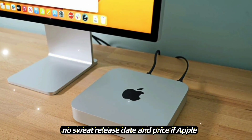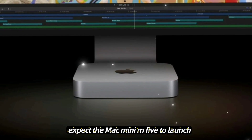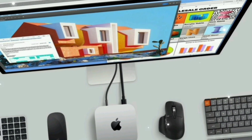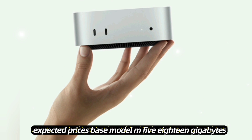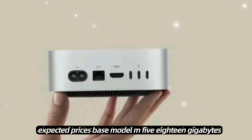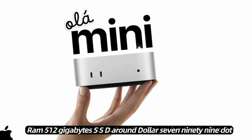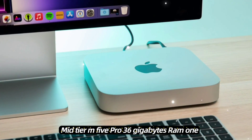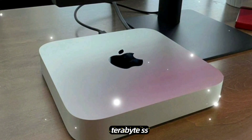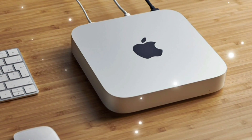Release date and price: if Apple sticks to its usual fall schedule, expect the Mac Mini M5 to launch at the October 2025 event with pre-orders dropping right after. Deliveries most likely late October into early November. Expected prices — base model: M5, 18GB RAM, 512GB SSD, around $799. Mid-tier: M5 Pro, 36GB RAM, 1TB SSD, about $1,299 to $1,499.